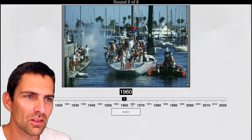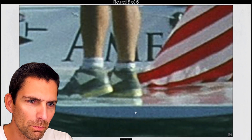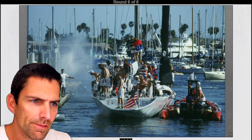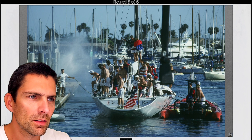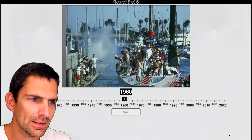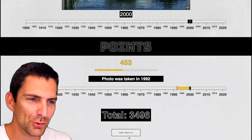Next round — this is the last round. What do we have here? An American flag. Is this like some kind of race or something? It's a color photograph. Anything we can detect with maybe the brand of the shoes or the style of the shoes. This looks fairly modern, but the shorts are a bit wide — maybe they're 2000s or something. Although the dynamic range of the photo is not great. I'm going to go for 2000. It was 1992 — earlier than I thought. 453 points. So 3,496 points as I'm recording this — it's my personal best.